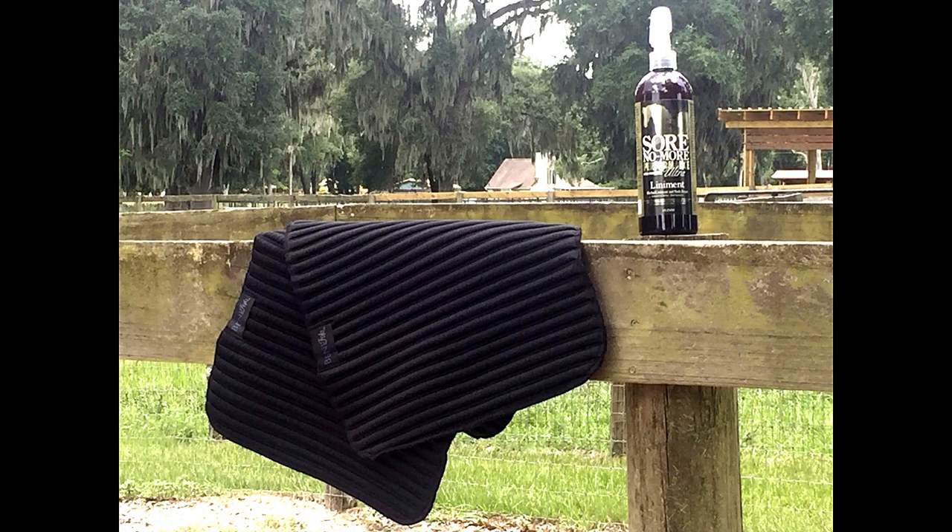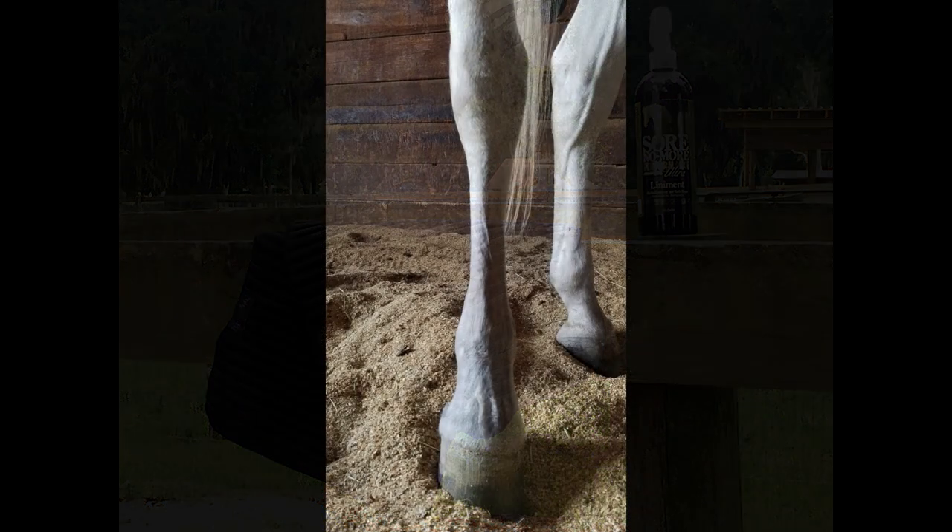The awesome part about these Versa-wraps is they can be used as a polo liner or a standing bandage. They can be used under saddle or as a stable bandage.